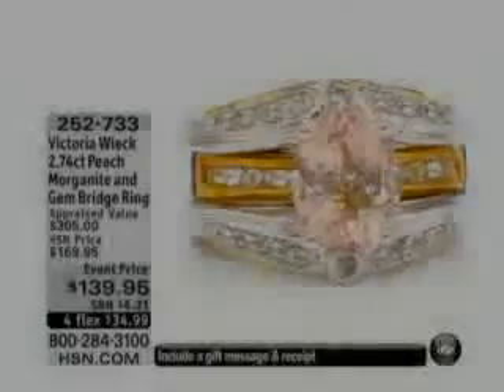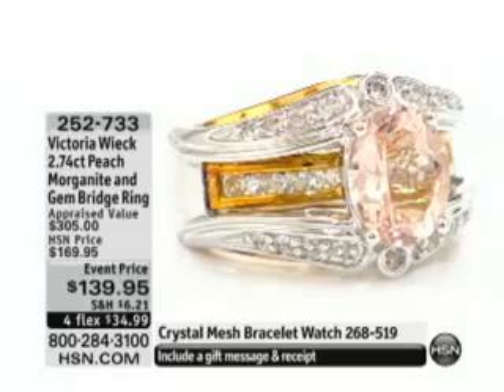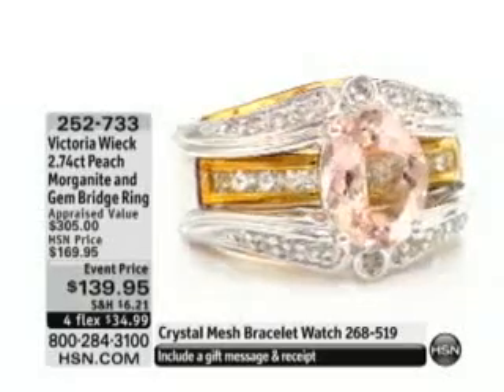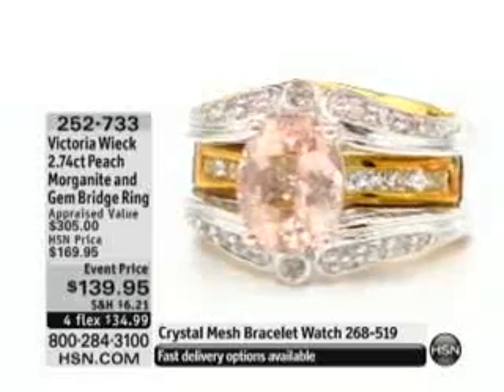Already sold out, which I think was the size 7. We have size 5 and 6 only, and it's available for you at $30 off. It's $139.95, reduced from $169.95.